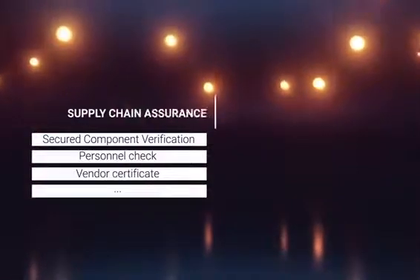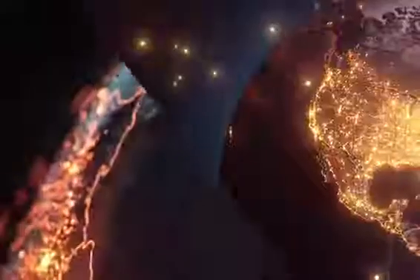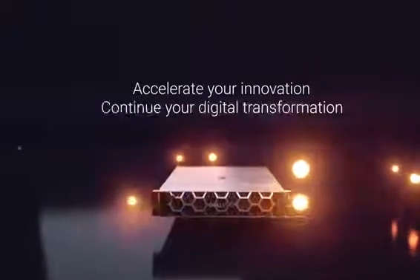Secured Component Verification adds significant advantages to Dell's already powerful supply chain assurance program, and complements the PowerEdge cyber-resilient architecture. Assuring the integrity of your technological foundation is critical to accelerating your innovation and helping you continue your digital transformation.